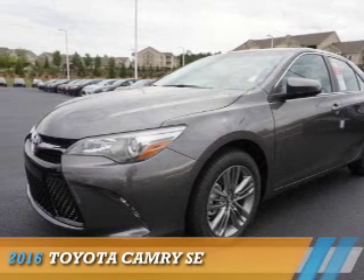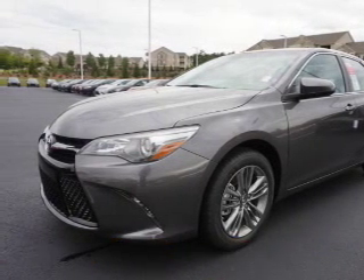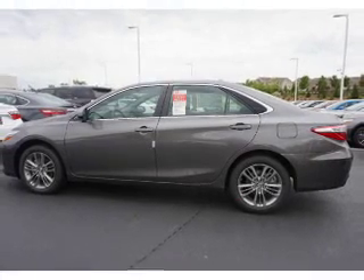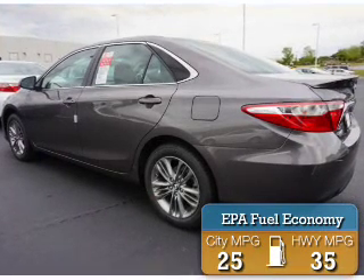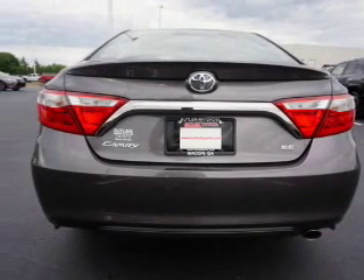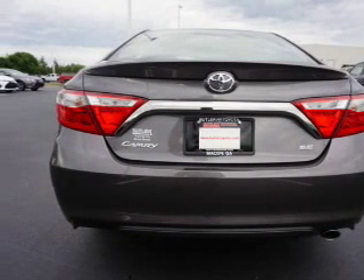Presenting the 2016 Toyota Camry. It's powered by front-wheel drive, a 2.5 liter four-cylinder engine, and an automatic transmission. Great fuel efficiency saves you money by requiring fewer trips to the gas station. The features include an electric trunk and a spoiler.